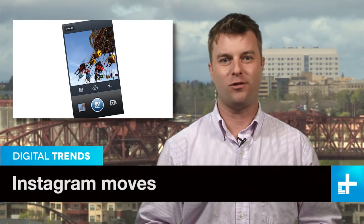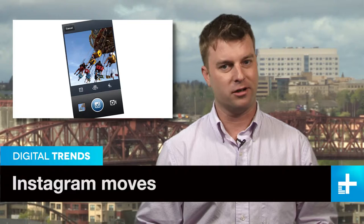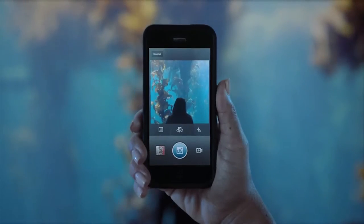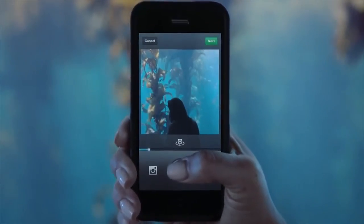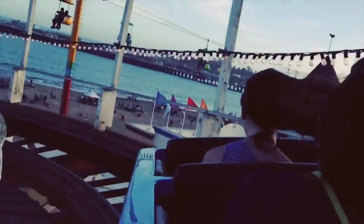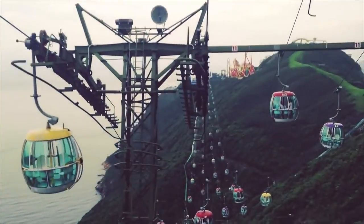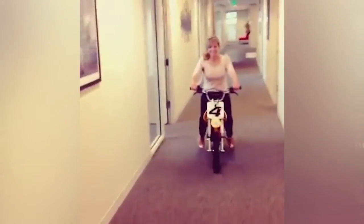We all knew that Facebook was going to unveil video for Instagram at its press event Thursday. No shocker there. But the features included in the app's upgrade were a pleasant surprise. It captures up to 15 seconds of video, and of course it wouldn't be Instagram without a set of filters. But the winner is a cinema stabilization feature that does an amazing job of removing that user-induced, Blair Witch Project-style shaky hand filter.